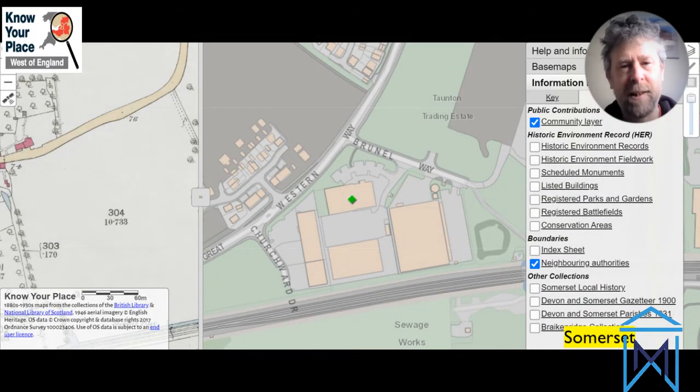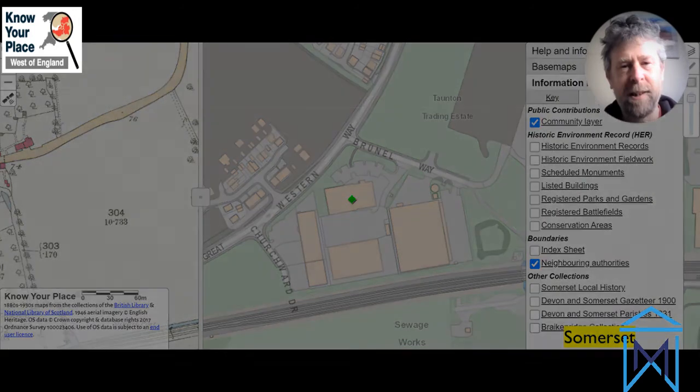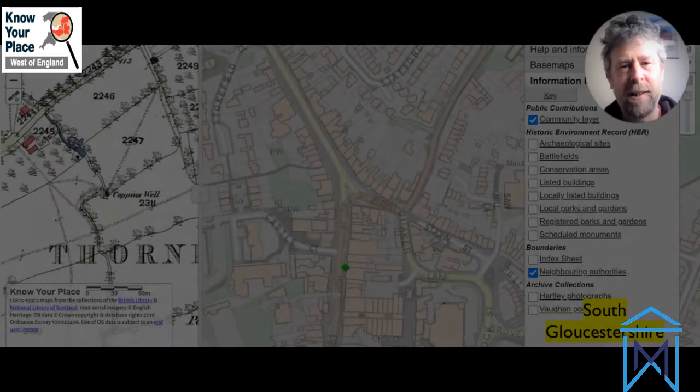At that stage the idea was really to help me do my job - looking after the old buildings and the archaeology of the city. In order for me to do my job better I needed access to all of that information, so in a way you could say it was a very selfish approach because I was just trying to make my life easier by getting people to tell me what was important in the local areas. But it has just gone beyond my expectations, with so many people and volunteers helping us build and enrich those stories.